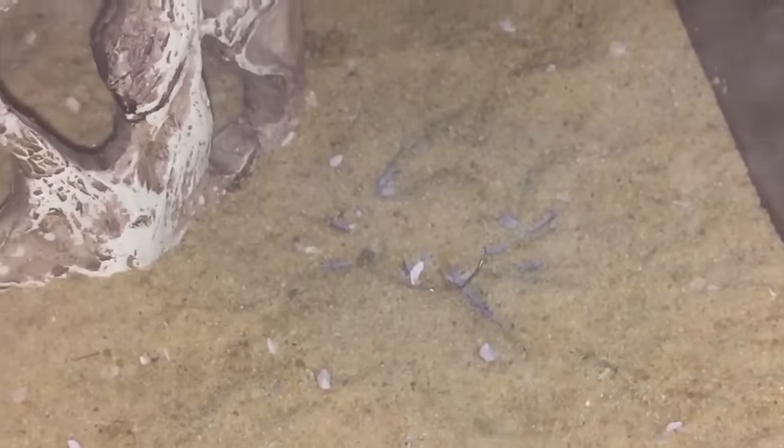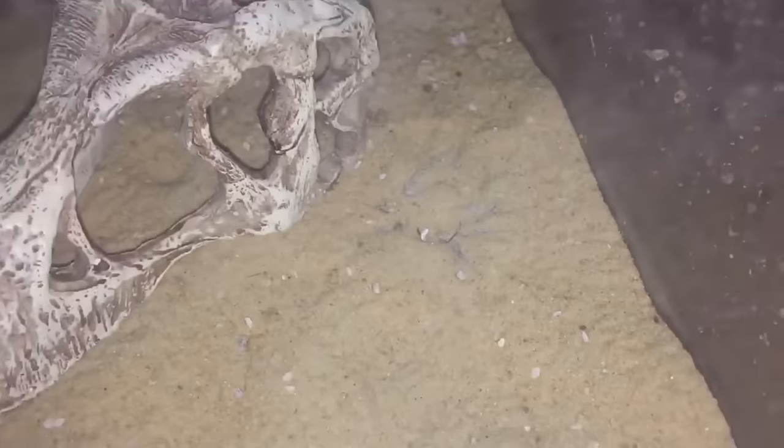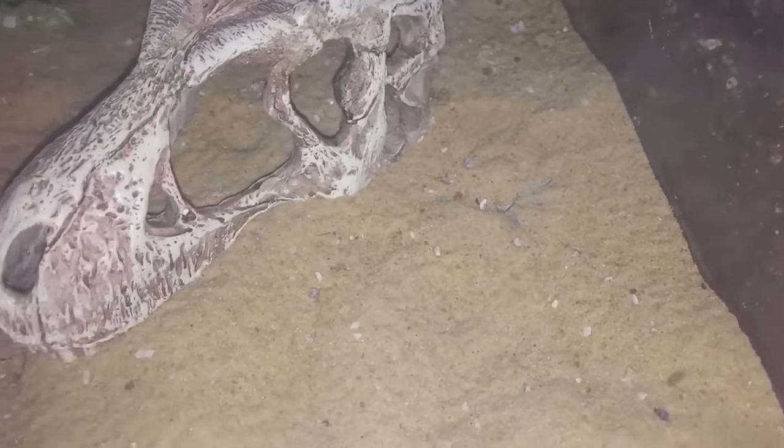Hi everyone, the Spider-Man here. We all know what lives in this enclosure — it's my famous Sicarius taurus, my six-eyed sand spider. And there she is, you can just see her buried in the sand. I'll be giving her a feed today. I haven't fed her for a couple of weeks.